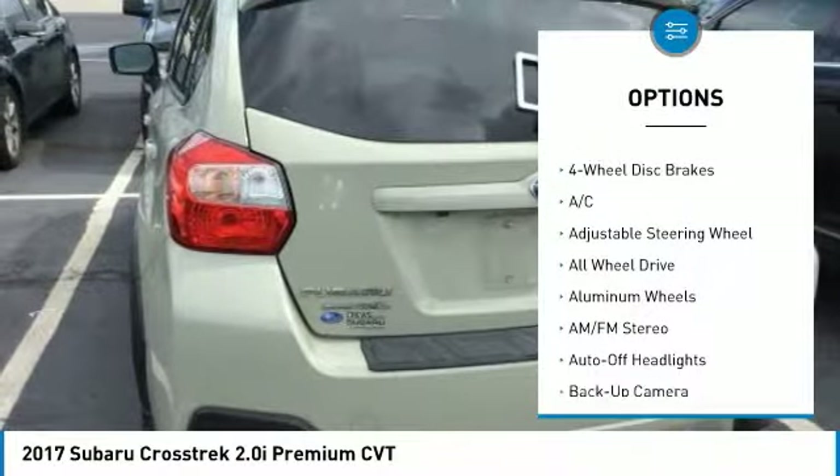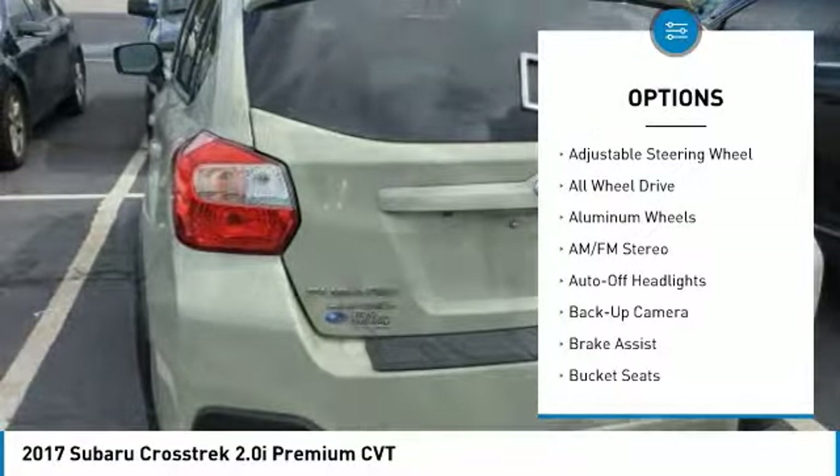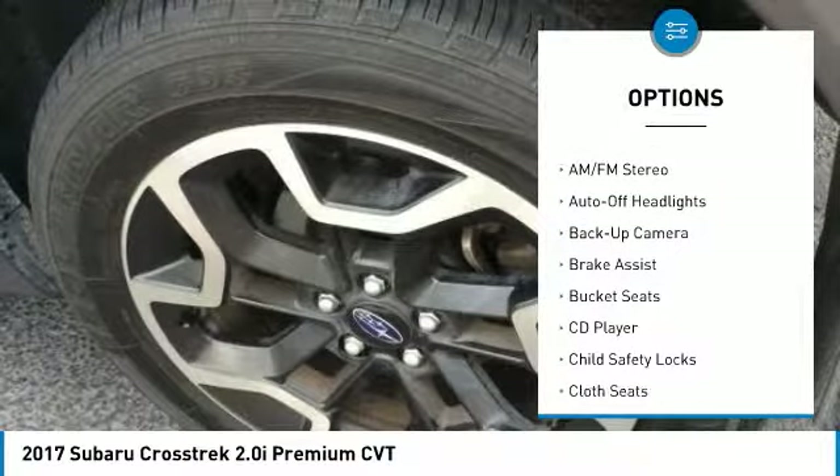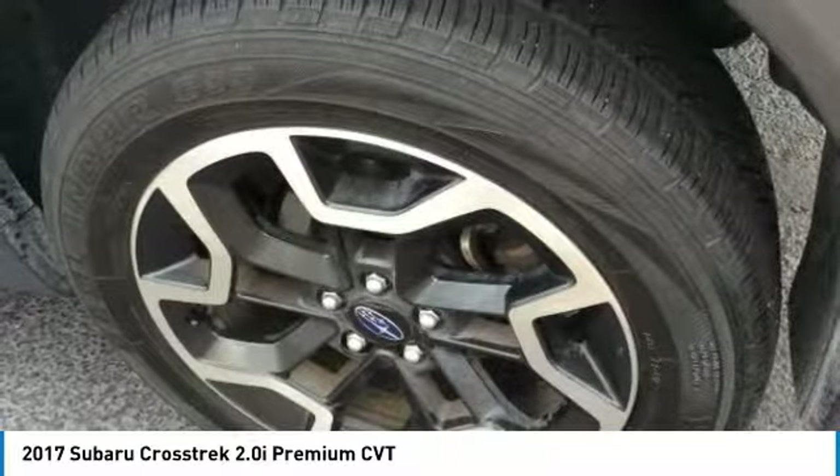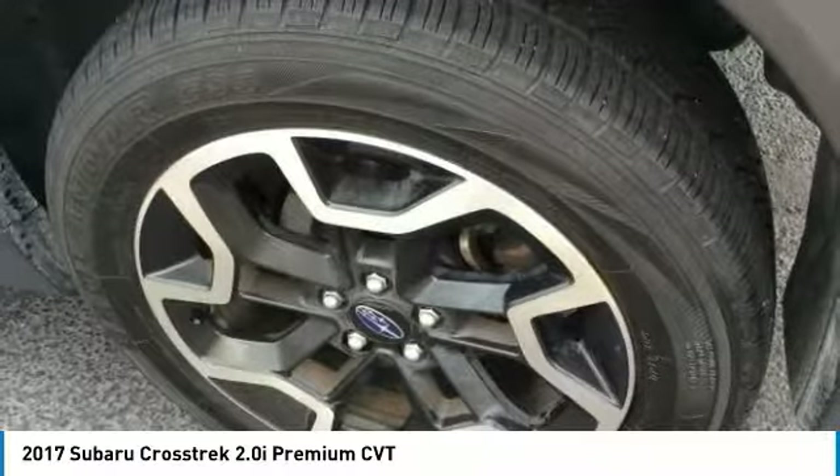Keyless entry, backup camera, all-wheel drive, leather-wrapped steering wheel, adjustable steering wheel, driver airbag, power steering, four-wheel ABS, four-wheel disc brakes, cruise controls.